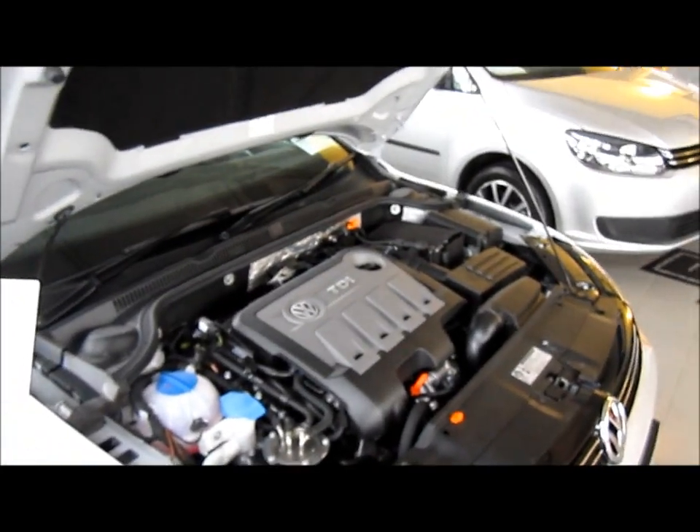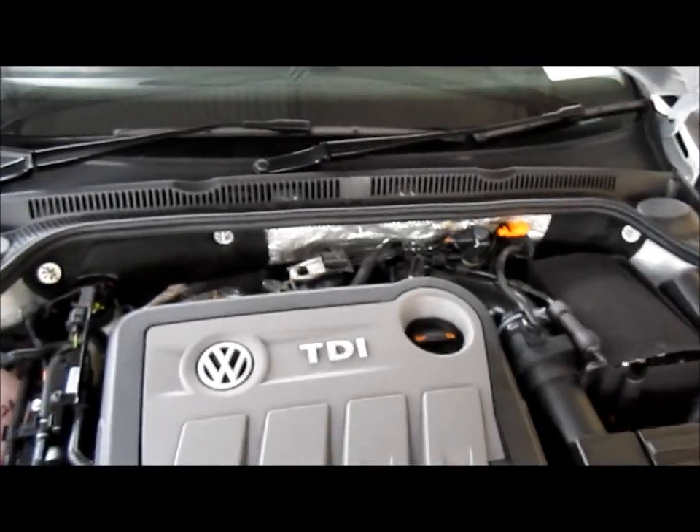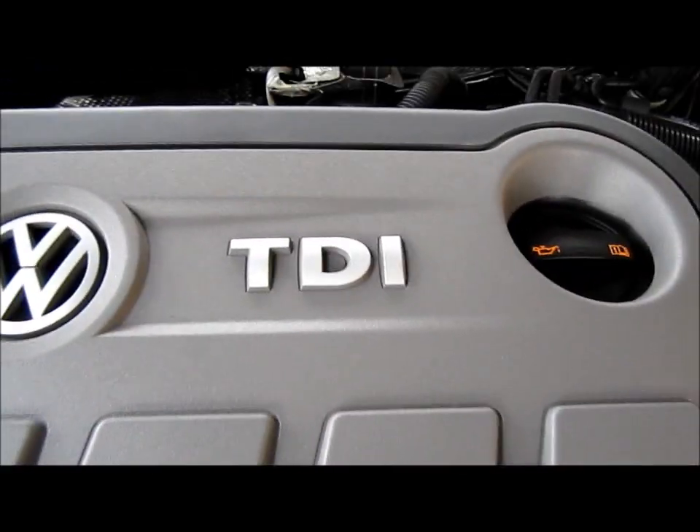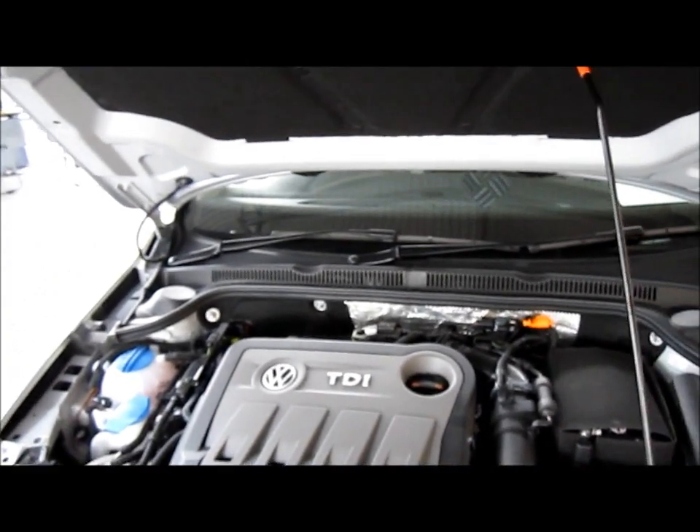The engine in this car is a 2.0L turbo diesel injection, which is what the TDI stands for. It produces 140bhp at 6000rpm.